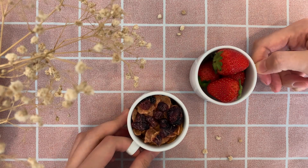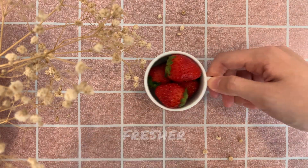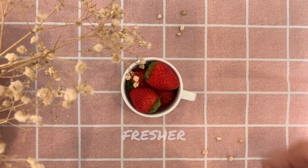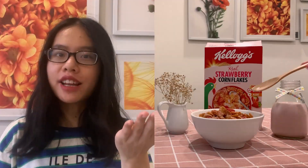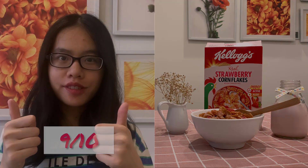Its only negative, in my opinion, is that the dried berries may not be ideal for those wanting something fresher and more natural. With both the pros and cons listed, I give this product a very good 9 out of 10.